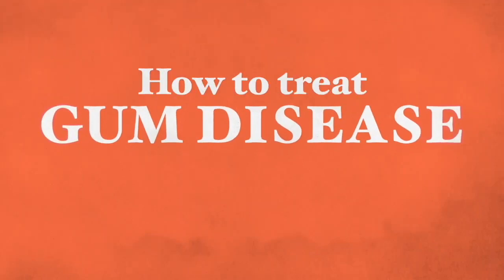Hi, this is Gali Goufarb. Thank you very much for joining me here today. Today I'm going to be talking about how to treat gum disease naturally.